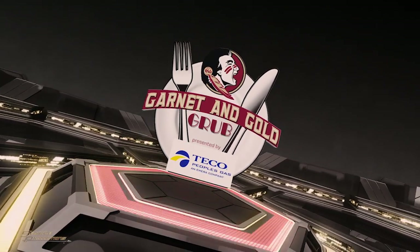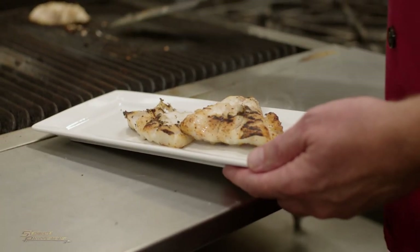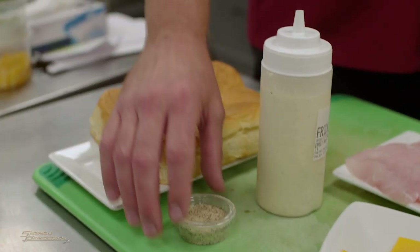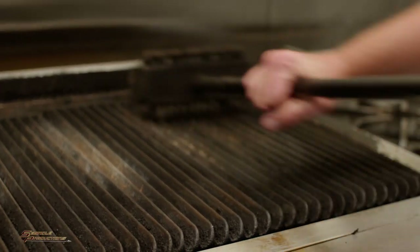Welcome to Garnet and Gold Grub presented by TECO People's Gas. I'm Chef Mike Smith and with us today we have C.Y., basketball coach at Florida State University. Excited to be here — it's my rookie season in the kitchen so take it easy on me! We're going to do a real simple tailgating recipe — fresh grouper sliders topped with cheddar cheese. Very important that the grouper is fresh. We're going to use a seasoning — Cajun, or just salt, pepper, garlic — season the fish with that and grill it on this natural gas grill.